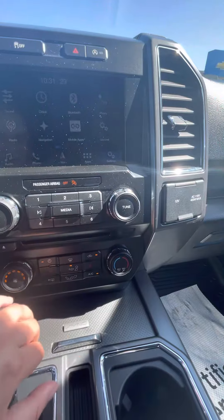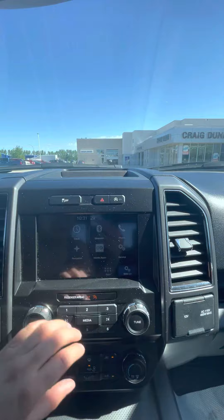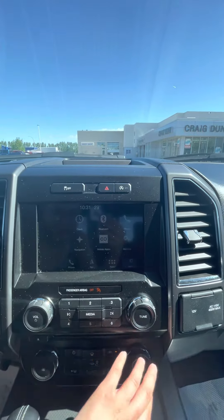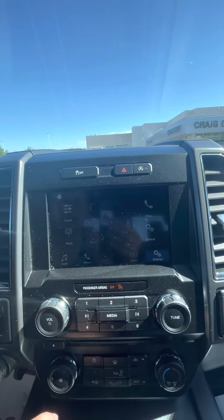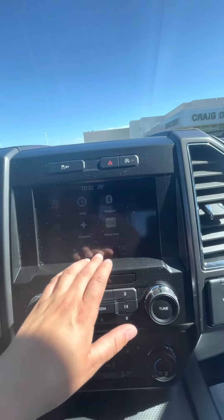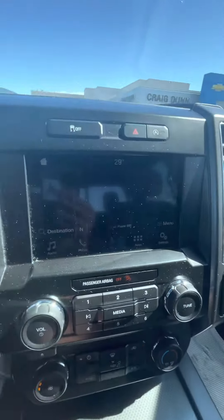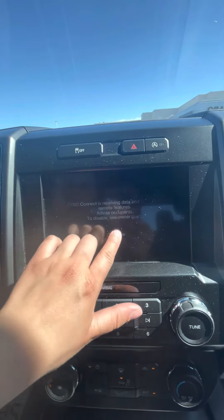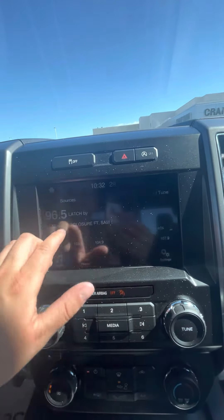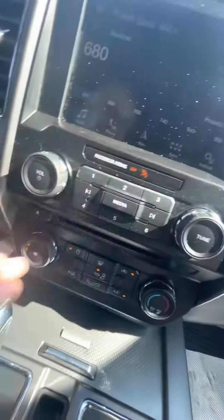It does come with heated seats for the front passengers as well. Going into the infotainment center, you of course have your Bluetooth capability. It does have built-in navigation as well — not sure if you can see that, looks to be flickering. For your music, you do have the capability for Sirius XM as well.